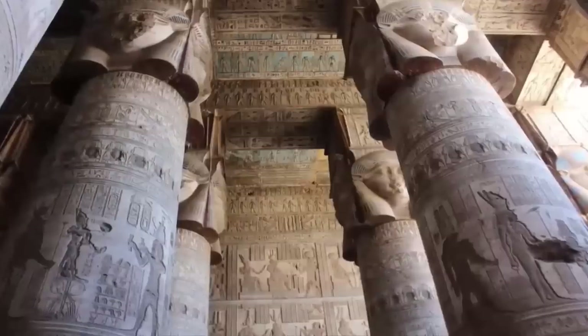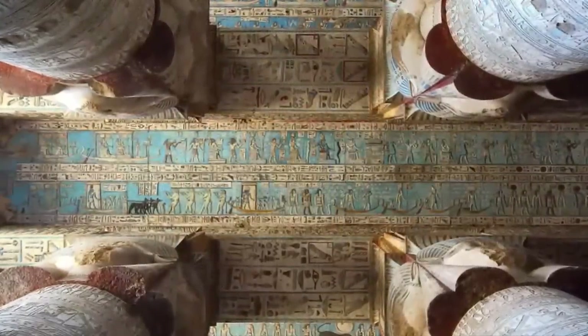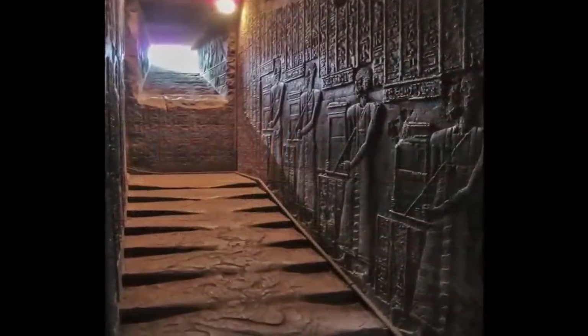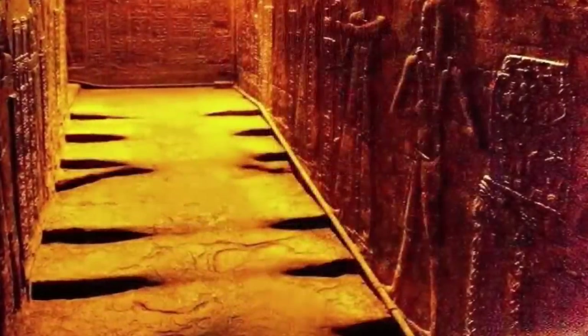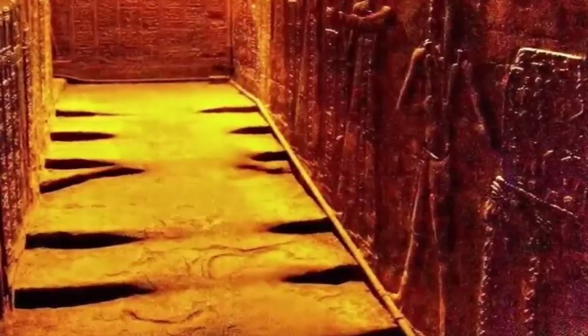Along with preserving the exquisite art and decorations, the temple also preserved evidence of something we were not taught about in history class. Upon the granite steps, which still lead to the temple's roof, in direct alignment with a small window cut into the thick stone wall, is evidence of severe melting. At one time in the temple's long life, the steps within were turned into liquid magma. What catastrophic event could lead to the melting of granite steps through a small window in the wall?